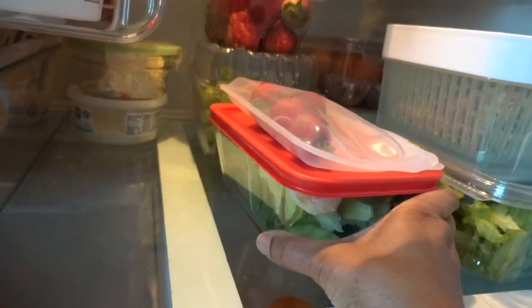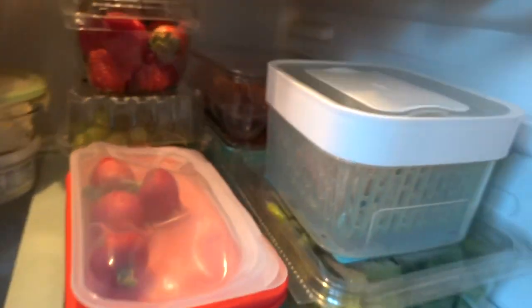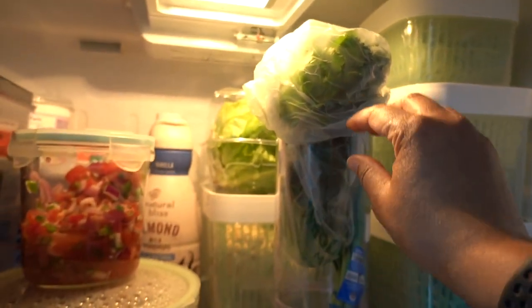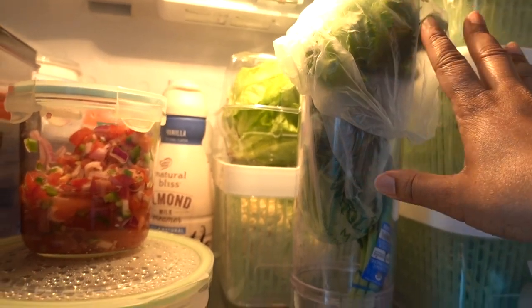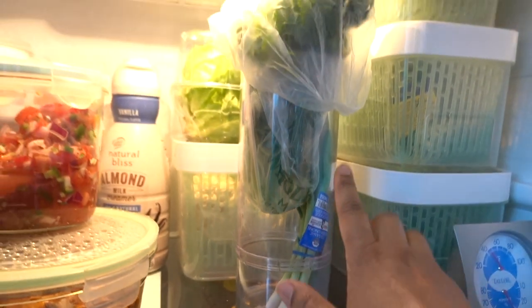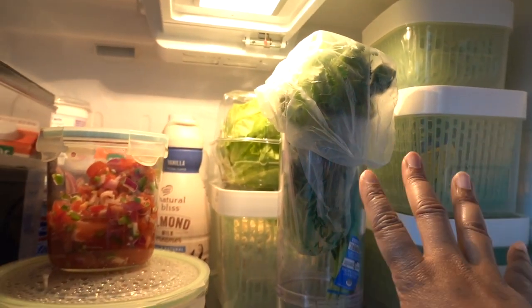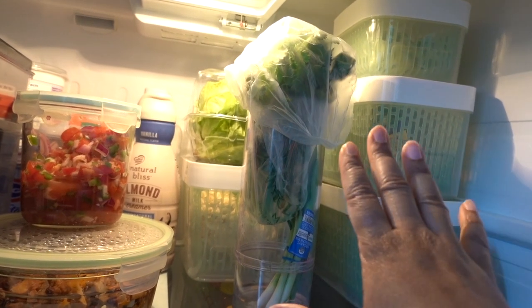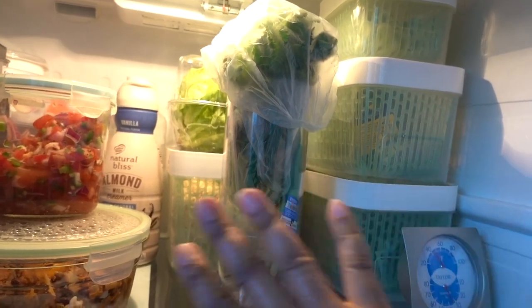We've got some bok choy in there — I'm going to have to make some fried rice or something in the next couple of days. I've got my herbs here, and herbs are another thing that really like a lot of humidity. What I do is throw a bag on top and put some water in the bottom — there are some spring onions in there as well — just to keep the humidity levels up so that these don't spoil as quickly. That's the key: leafy green vegetables love humidity, just like your houseplants, so let them have it.